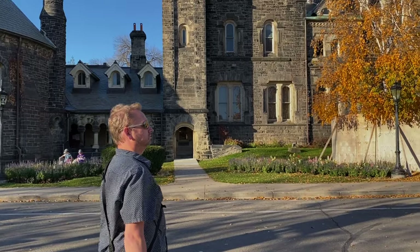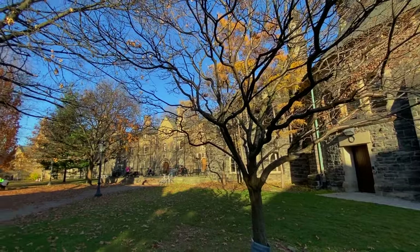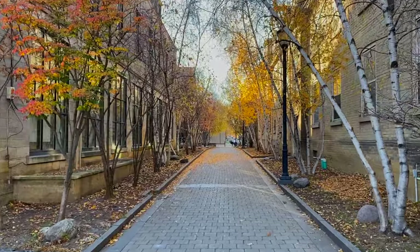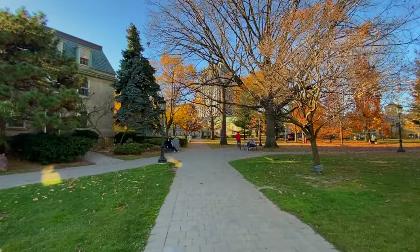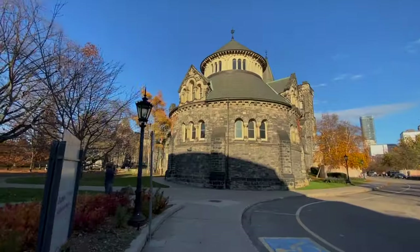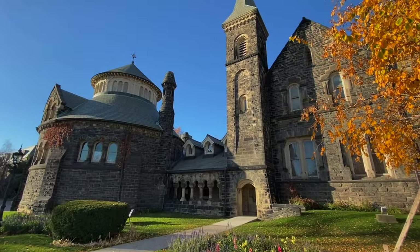One of my favourite things to do in Toronto is to take a walk through the university grounds. It's just massive — it runs for several city blocks, with lots of quiet walking paths, big circular sitting areas, and all of the buildings are very historic, built in the gothic style.